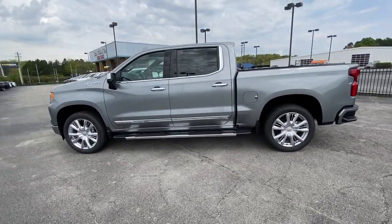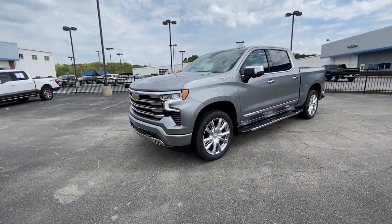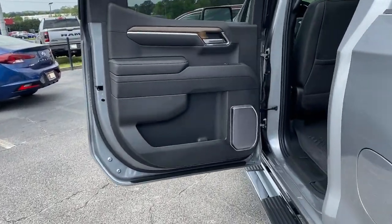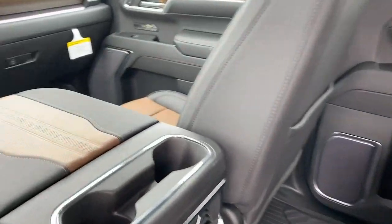Apple CarPlay and/or Android Auto, Sun Moonroof, Keyless Entry, Heated Driver Seat, Rear Camera Mirror, Woodgrain Interior Trim, Heated Mirrors, Fog Lamps, Lane Keeping Assist, Remote Engine Start.